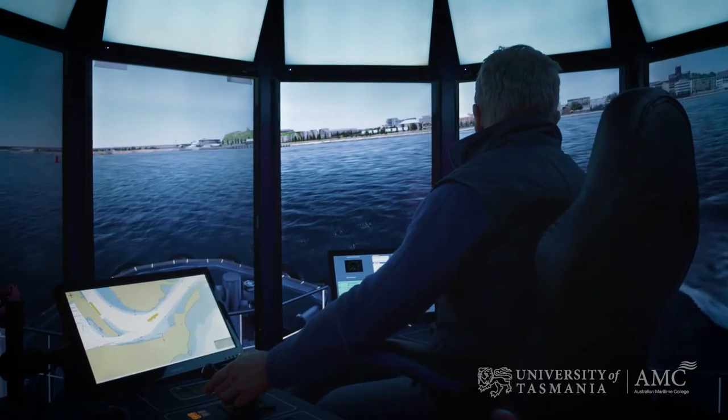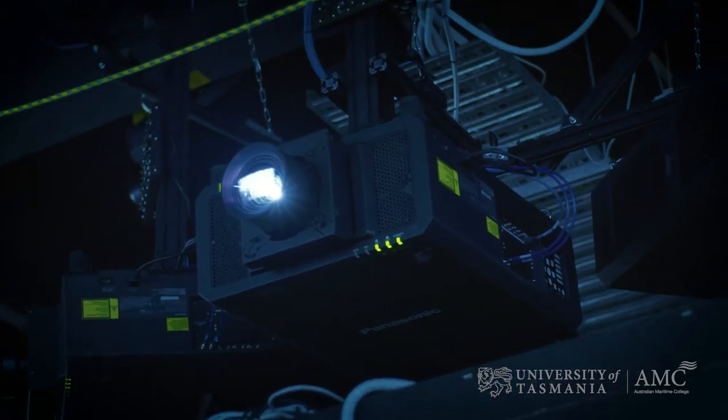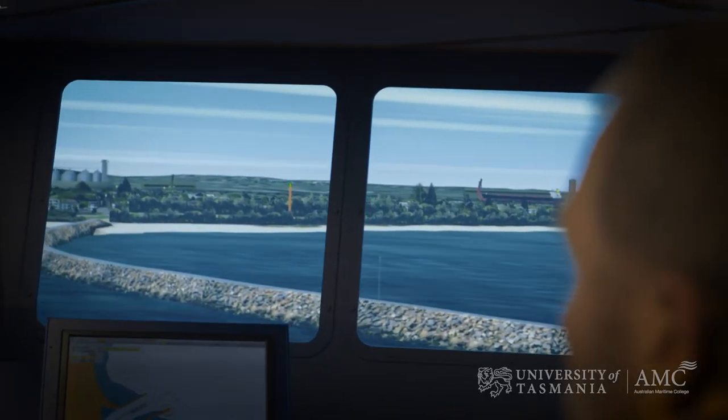The main bridge simulation has two tug simulators that we can join in. The main bridge simulator here at Centre for Maritime Simulations is a state-of-the-art facility — we run five state-of-the-art 4K laser hybrid projectors on the main bridge, making us the only centre in the world that runs 4K projections.